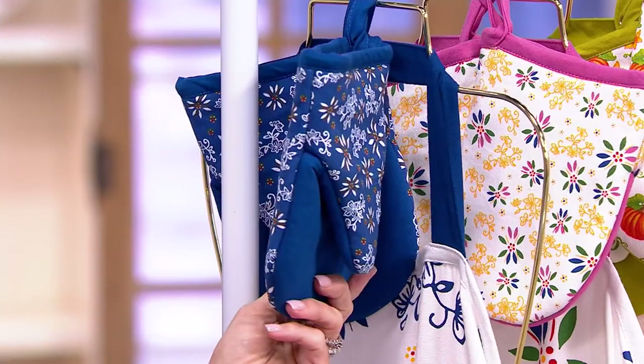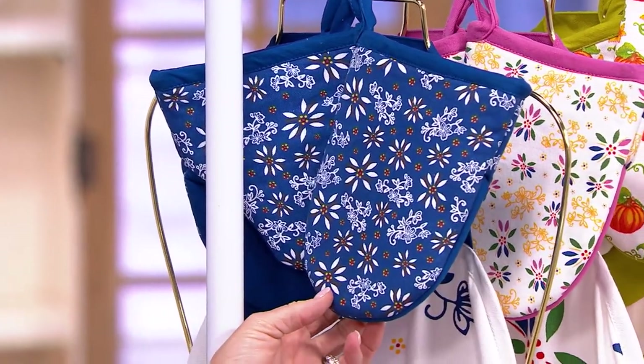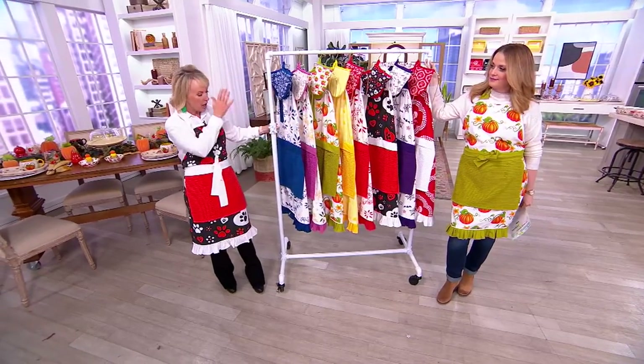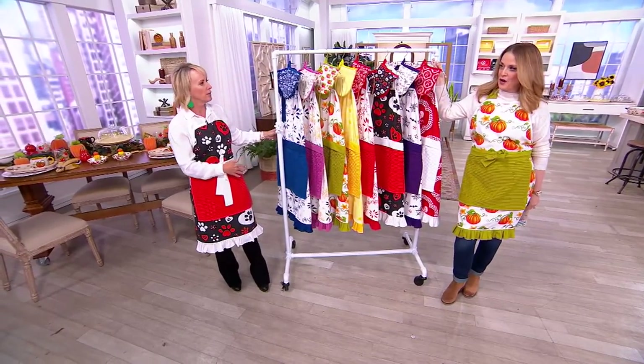Slip your hand right inside there. You can store them in the pocket where you would keep your tablet, your phone, your cookbook, or recipes and things. Now you have the coordinated, complete ensemble.